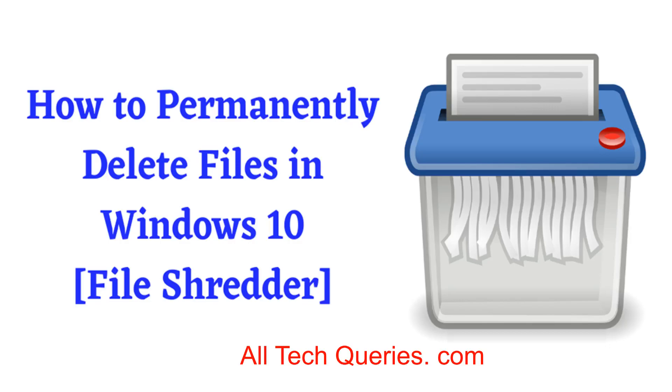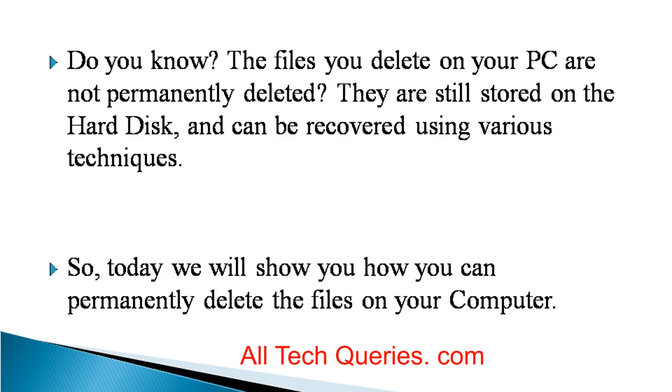Welcome to Altec Queries, a solution for all your technical queries. Do you know? The files you delete on your PC are not permanently deleted. They are still stored on the hard disk and can be recovered using various techniques. So, today we will show how you can permanently delete the files on your computer.